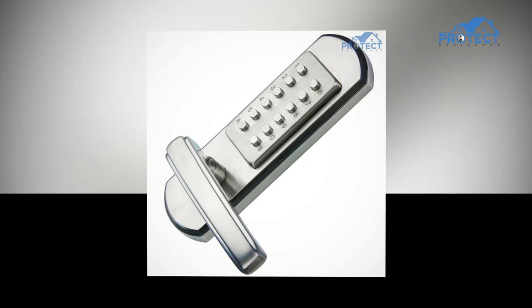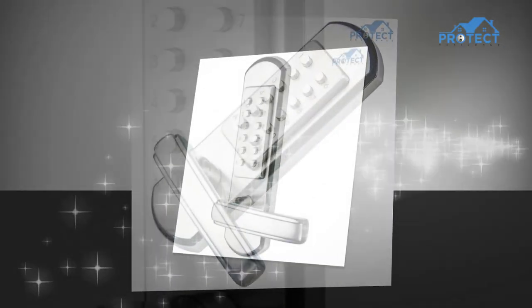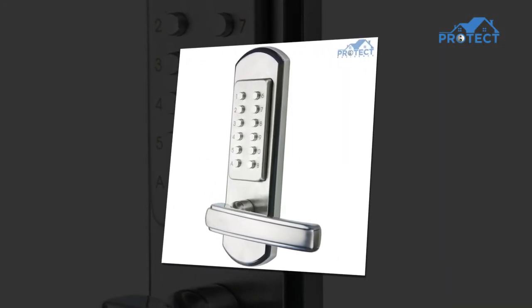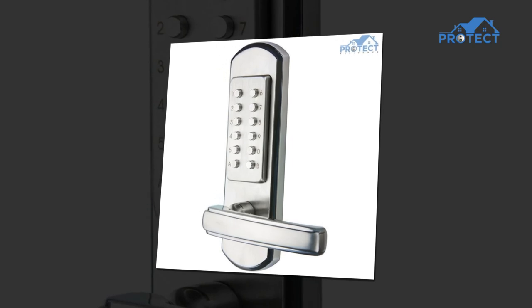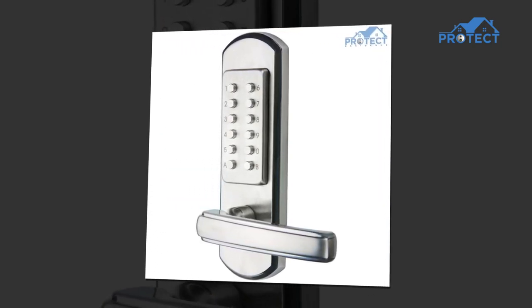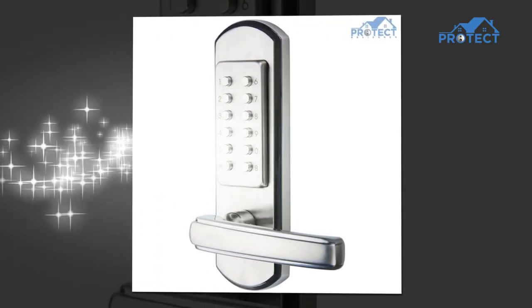This keyless door lock is genuinely versatile and ideal for children who need to access your home without you being there. You can use the app to create one-time, permanent, scheduled, custom, or cyclic passwords for your visitors — no need to worry that you're not around when they arrive at your home.